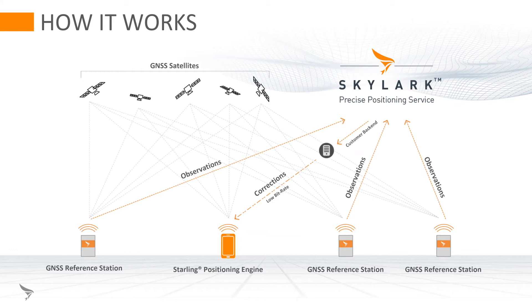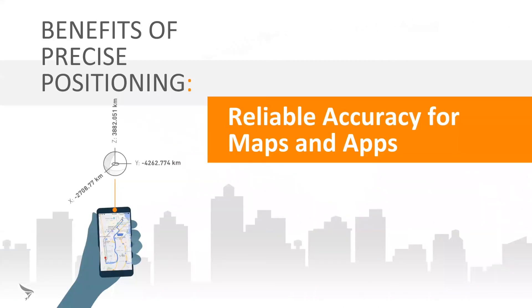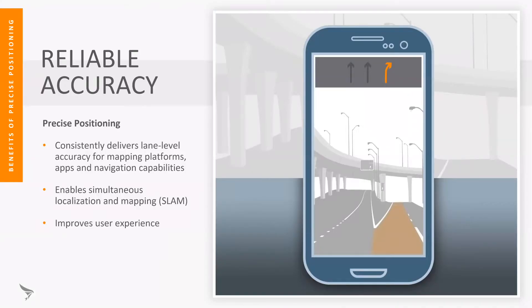By eliminating the errors we observe on satellite signals, the device is able to compute higher precision positioning and have higher reliability. Some of the benefits are for applications such as mapping. A typical example is providing lane level guidance to the driver — so as you're coming up to a turning, it's able to tell you if you're in the right lane and help the driver make the correct decisions.